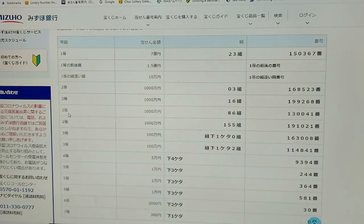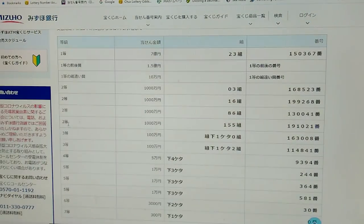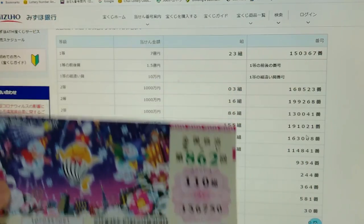To win the fourth second prize — Sen-man-en — you must have grouping number 86 with these exact numbers in the exact order: 130041. No good for me. To win the fourth second prize — Sen-man-en — you must have grouping number 155 with these exact numbers in the exact order: 191021. No good for me. I lost.